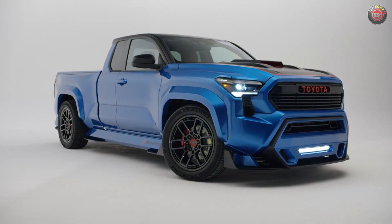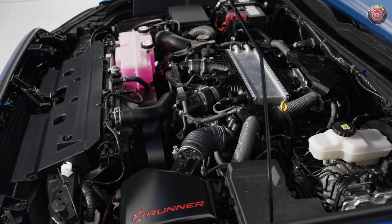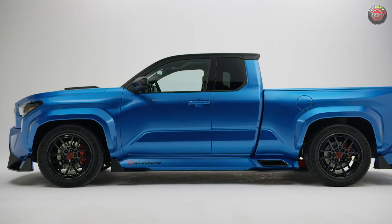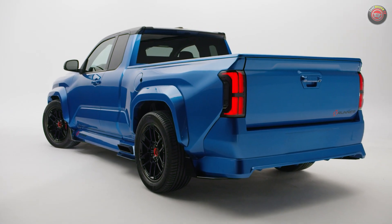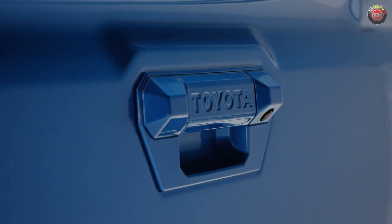Because the new Tacoma shares a lot of its bones with the Tundra, squeezing its larger 3.4-liter twin-turbo V6 and 10-speed automatic transmission under the hood was no problem. This gives this handsome beast 421 horsepower and 479 pound-feet of torque sent to its rear wheels through an electronic locking rear axle with a performance-leaning 4.30-to-1 axle ratio.